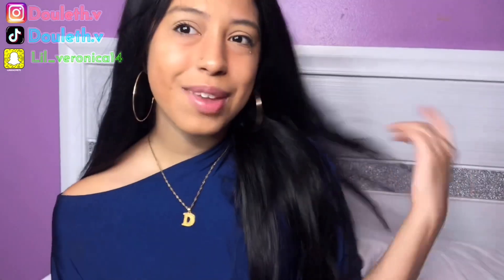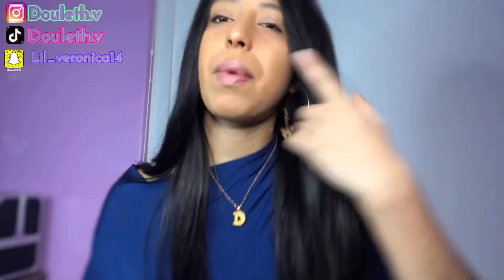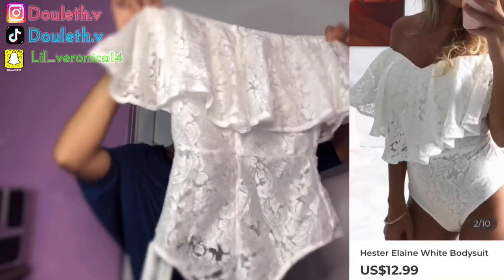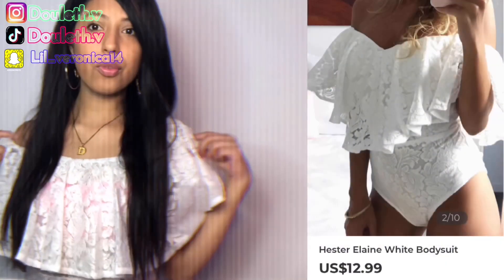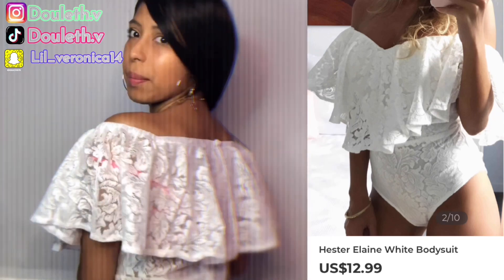Okay guys, here we go. The first thing I'm gonna put on is this one. I might just give it back so they can give me another size, but it's really cute. Let's see how it looks — it probably is too big, I'm not sure yet. Okay guys, so this is the first one. I thought it was gonna be too big but it's not. This is the back of it. I give it a 10 out of 10.